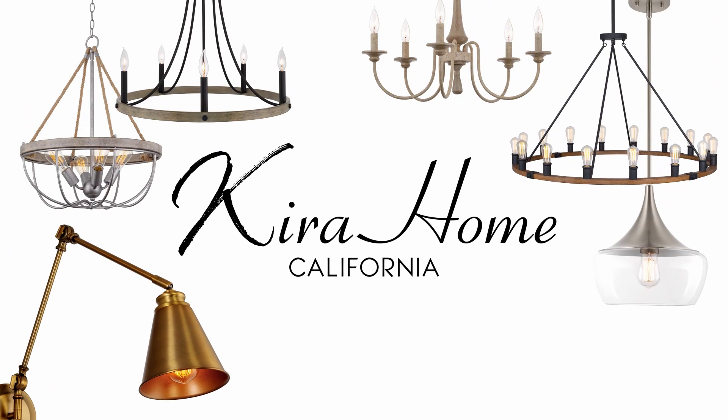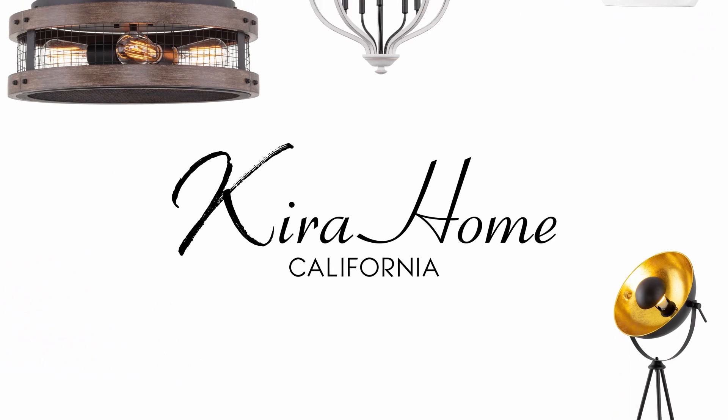Here at Kira Home we bring you designer lighting style at value prices, and here's how we do it.